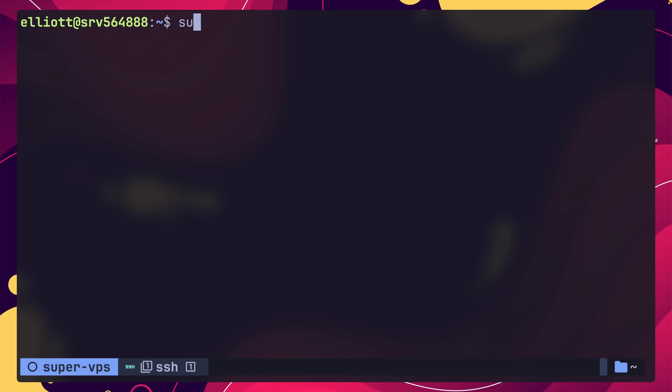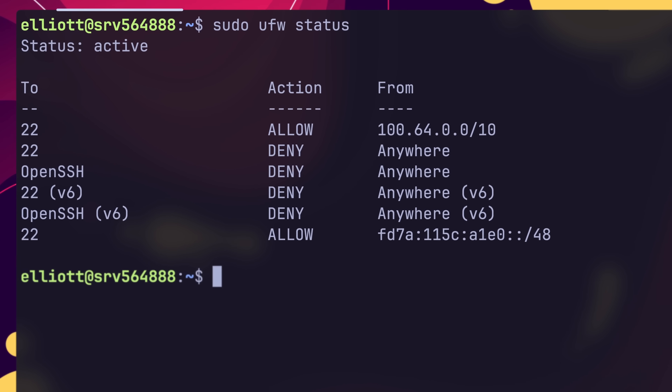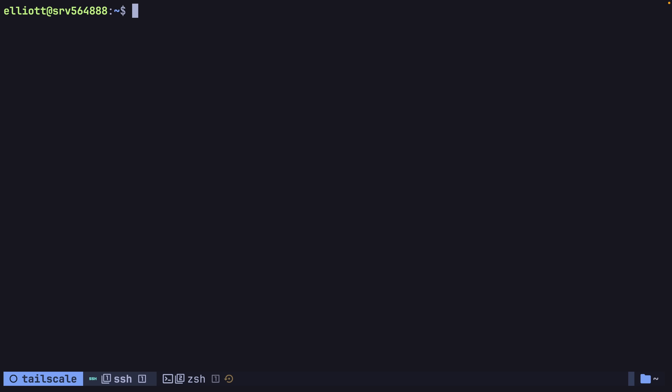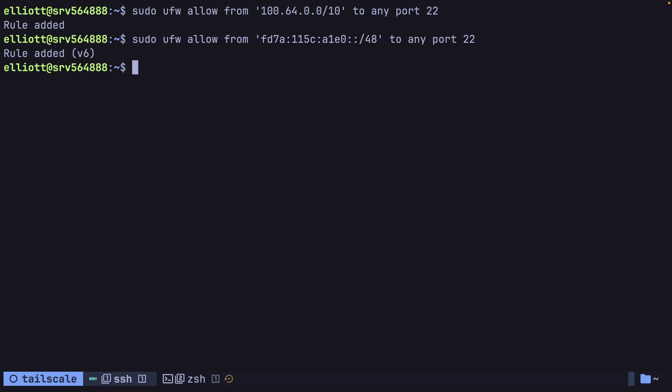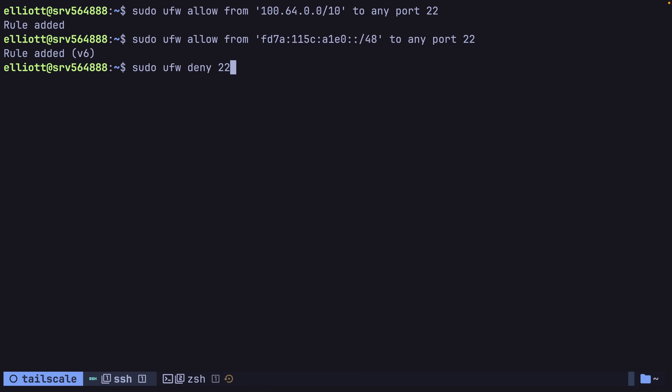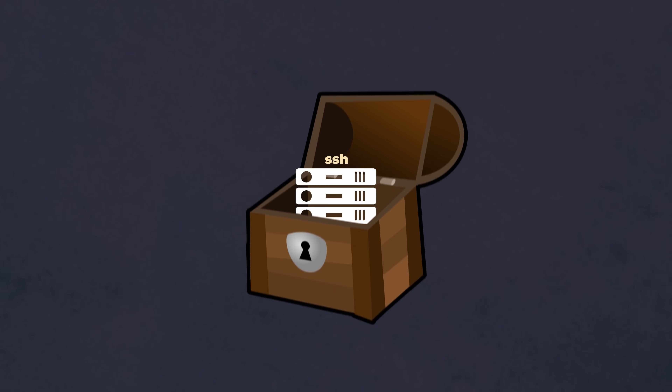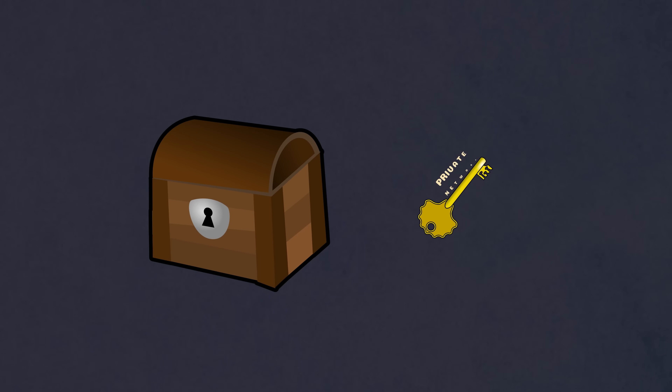In addition to setting the ListenAddress in the SSHD config, another approach you can take is to configure your firewall to allow access to SSH on port 22 from your tailnet's IP CIDR range. This is done using UFW commands on Ubuntu, and on other distros you'll need to use iptables. Once those rules are added, you can then disable all public access to SSH using UFW deny commands. In my case, I like to have both the firewall setup and the SSHD ListenAddress configured, as it provides a double layer of security.